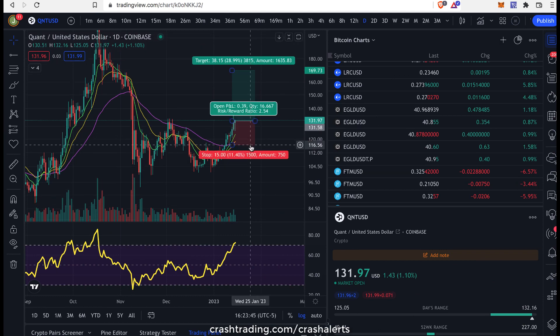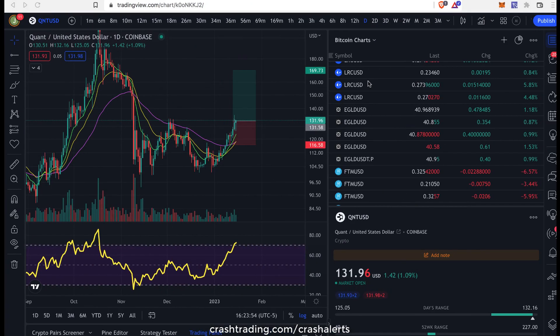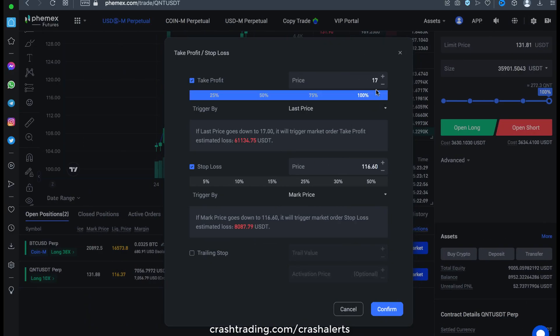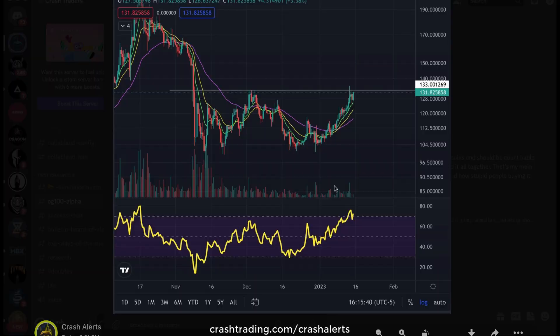Stop loss at 116.5. Stop at 116.6. We're taking profit at 170. And here we go — locked and loaded. Let's send out this alert to everybody and let it be known that we are long and we are in it to win it here on QNT this week on this pattern that I've spotted.